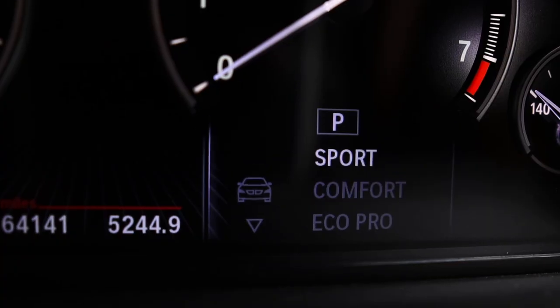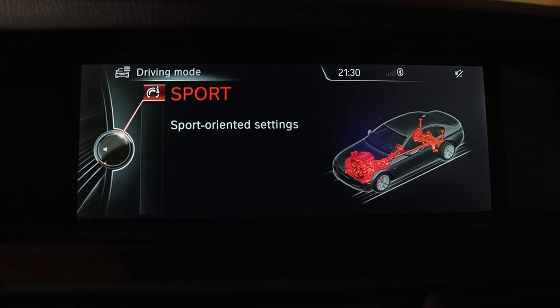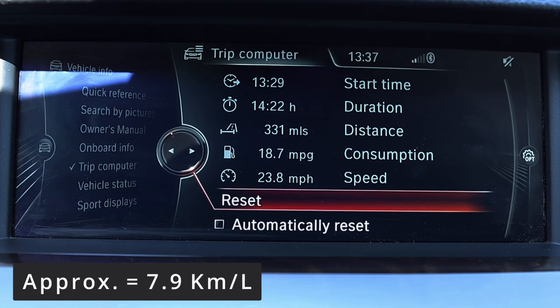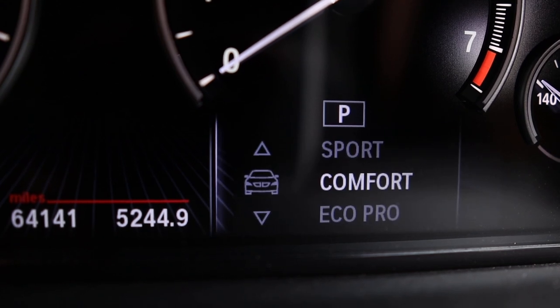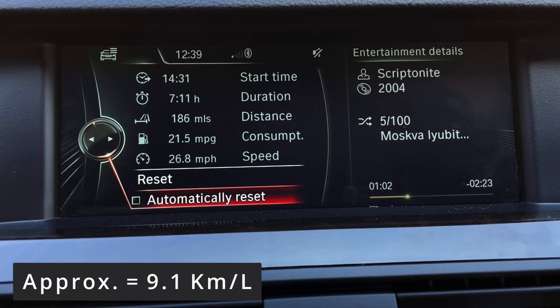Let's start with the least efficient mode — Sport. Driving full time in Sport for well over 100 miles, the average miles per gallon was 18.7 MPG. The next mode is Comfort, and in Comfort I got 21.5 miles per gallon.